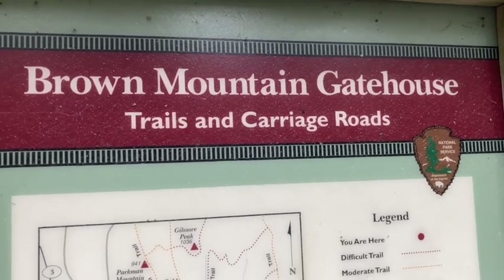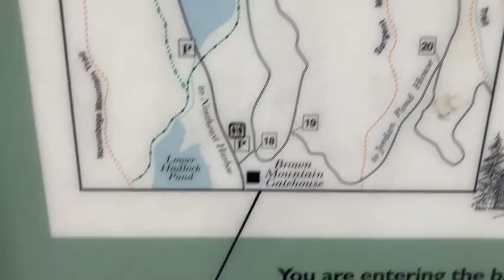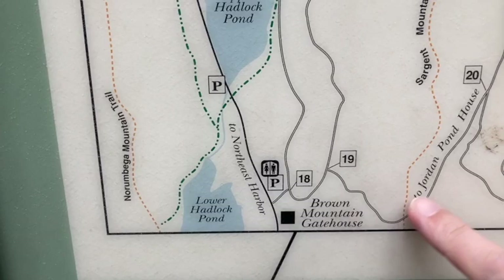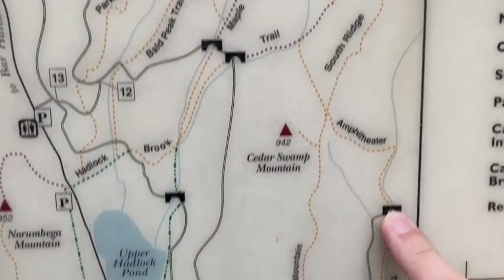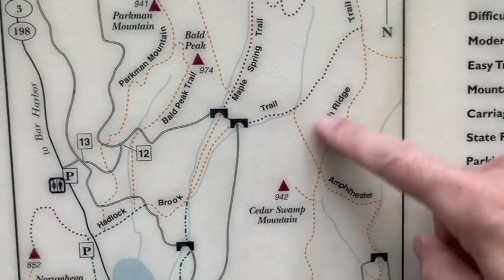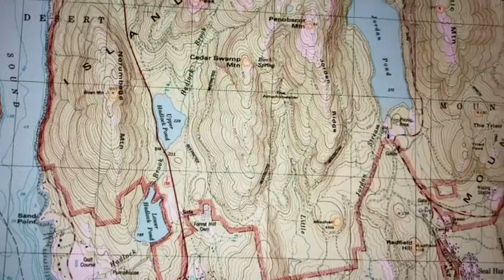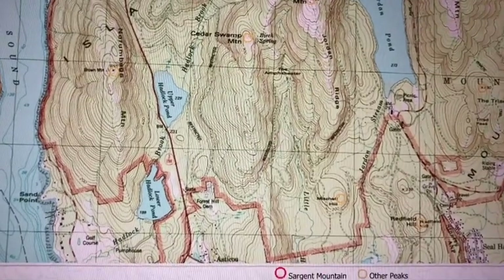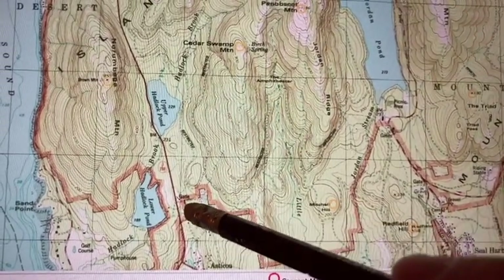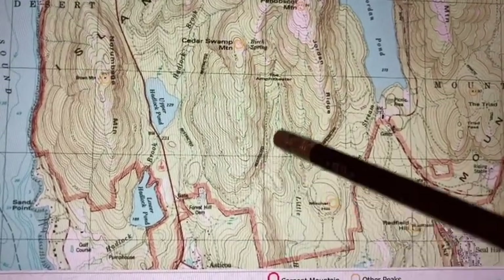I'll go into a little more detail later. But if you find the Brown Mountain Gatehouse, we're going to be going around the carriage roads up here to this bridge, the amphitheater trail. And that's going to take us up to the South Ridge Trail that we need to get up to Penobscot Mountain. I didn't come from Jordan Pond — I came from all the way over here in Northwest Harbor, this gate. I followed the carriage roads until I got to the amphitheater trail.